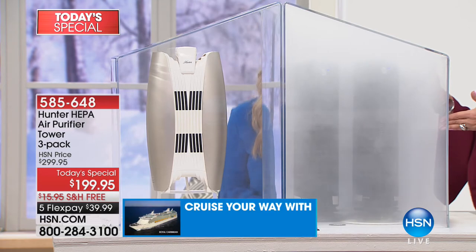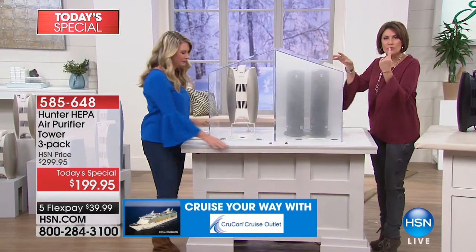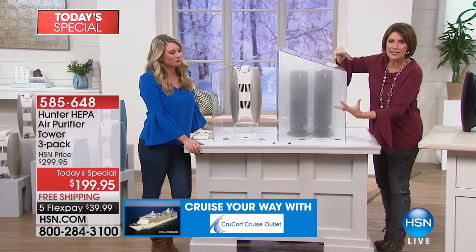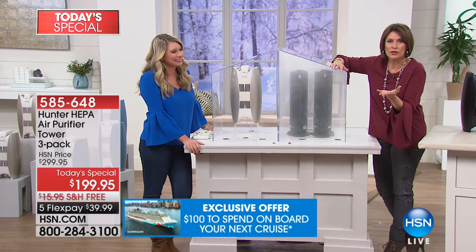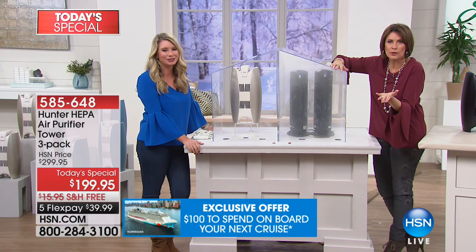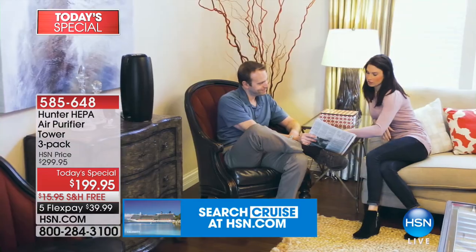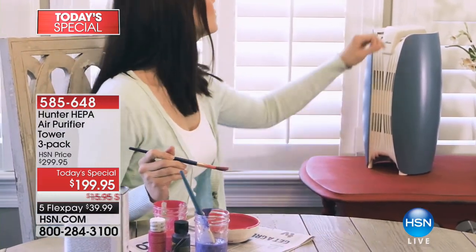Two against one. The fact is in the Hunter unit you've got that dual intake — that's why it's like having two in one. And then we give you three, so you can imagine how this is going to work in your home. The reason we give you three is: do you breathe in every room in your house? If you take a breath in every room, you should be filtering that air in every single room.